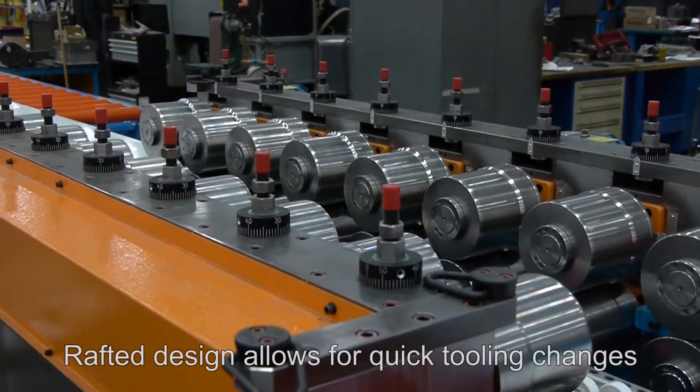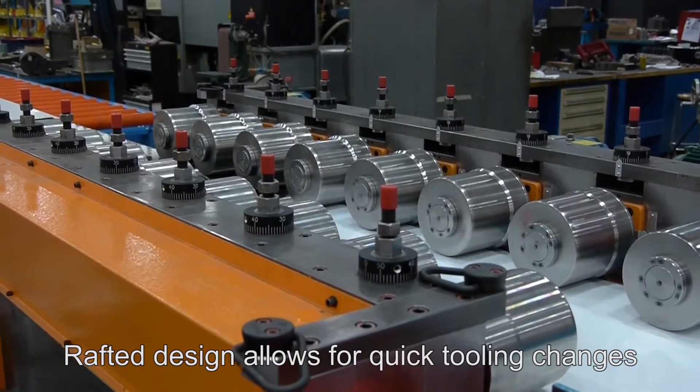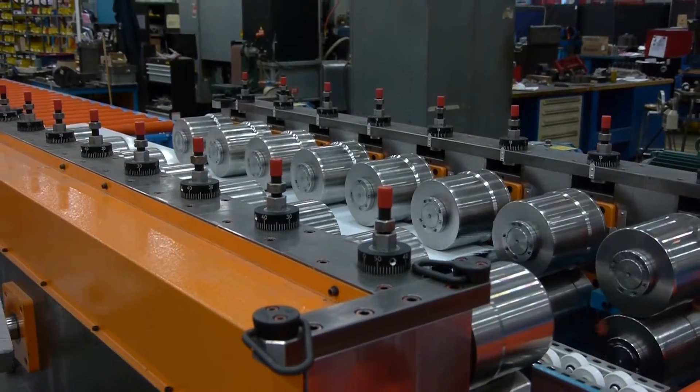Due to its rafted design, quick tooling changes can be made allowing multiple profiles to be run with minimal downtime.